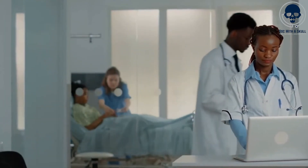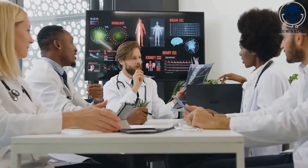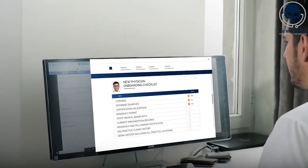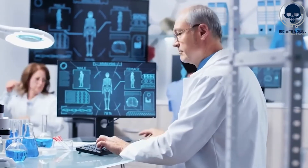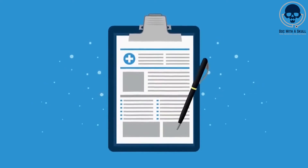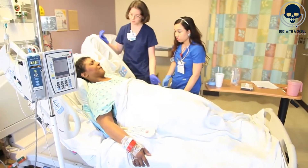Additionally, AI can facilitate the identification of potential patient safety risks during handoff. Machine learning algorithms can analyze patterns and trends in patient data to detect subtle changes or anomalies that may require attention. For instance, an AI system could alert the incoming nurse if a patient's vital signs or lab results deviate from the expected range. This early detection can prompt timely interventions and prevent adverse events.